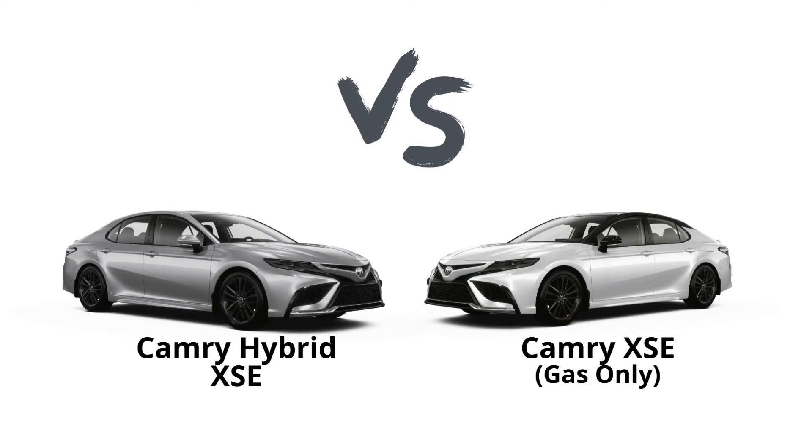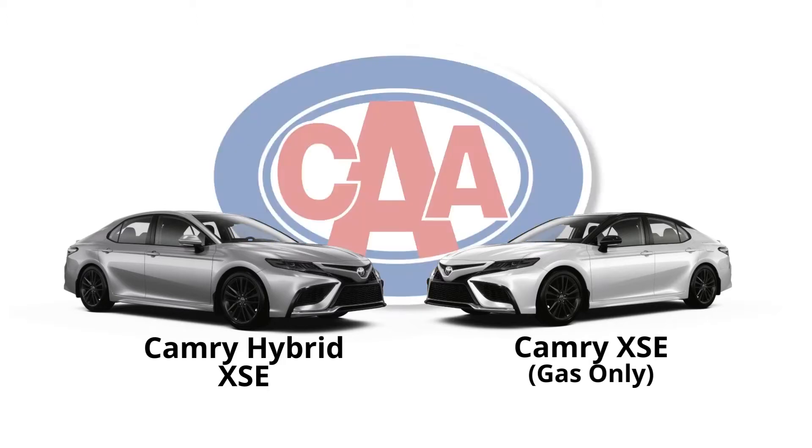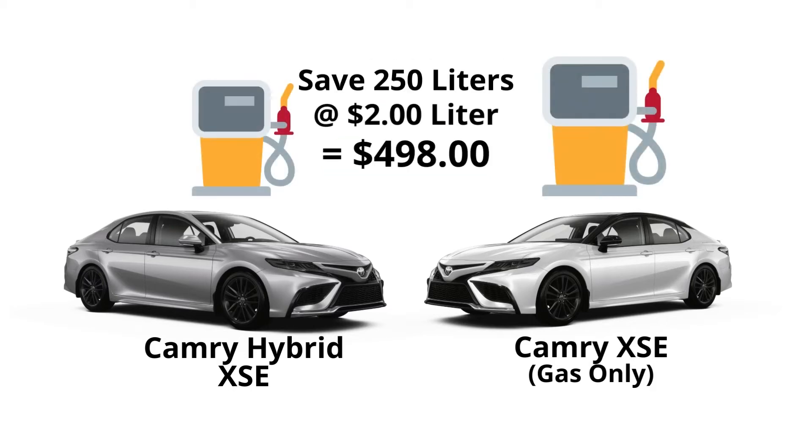Let's do a side-by-side comparison of the Camry hybrid versus the gas-only version. These numbers were originally published by the Canadian Automobile Association, and we have more detailed charts available on our website. A new Camry hybrid is approximately $2,100 more expensive than the gas-only version. If you average 10,000 kilometers per year with 70% highway and 30% city driving, you'll save approximately 250 liters of fuel — at approximately $2 per liter, that's $498 in annual fuel savings.